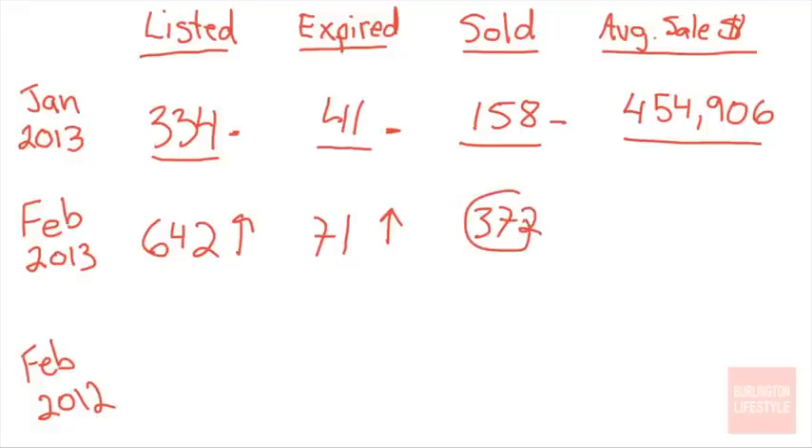How many properties sold in February 2013? 372 — that is a much healthier number than the month before. I apologize for my scribbles, but that does read 372. The average price for February 2013 is $453,392, so roughly about the same.